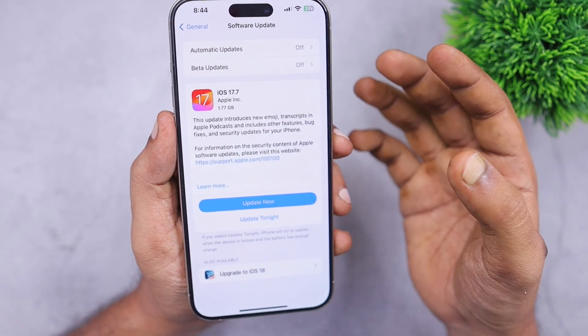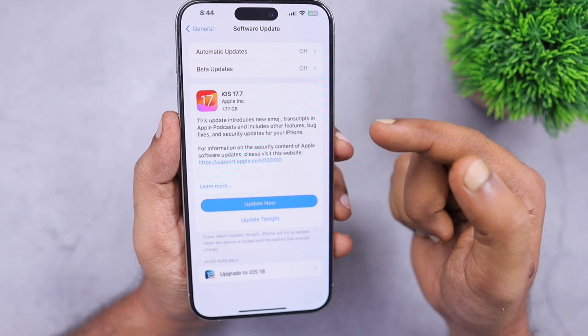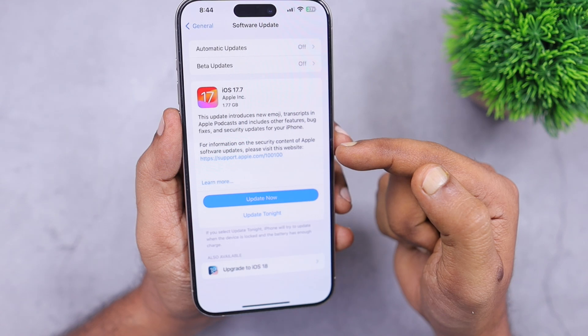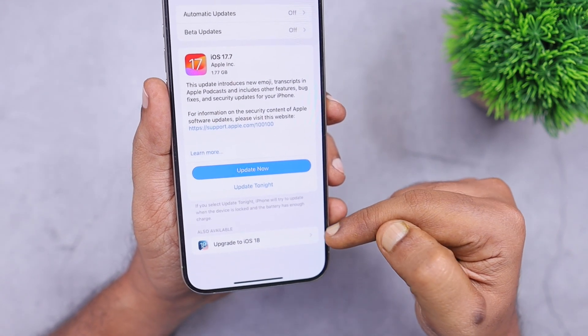You may be confused if you are new to iPhone about which software update you need to install right now — whether you need to install 17.7 first and then update to 18, or whether you can go straight to iOS 18.